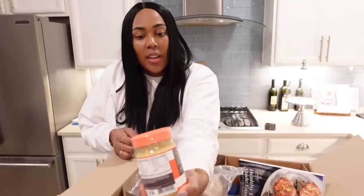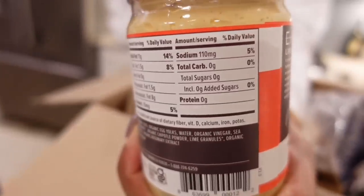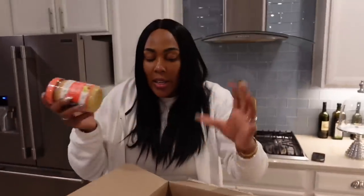Look at the nutritional facts — zero carbs, zero sugar. So they have a lot of stuff like this on Thrive Market, and if you're on the same journey as me or any health journey — maybe you're trying to do less chemicals in your home cleaning products, detergents, or personal care products — less chemicals, all of this kind of stuff. They have that stuff on Thrive Market.